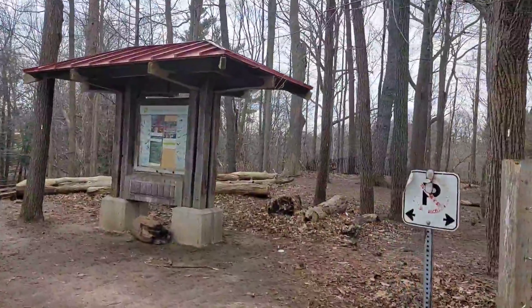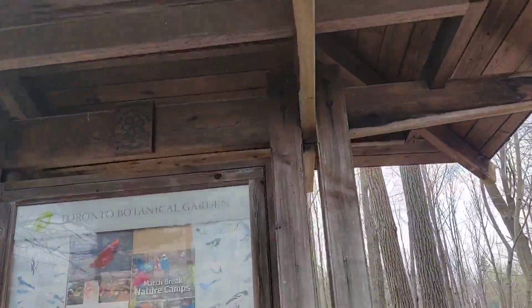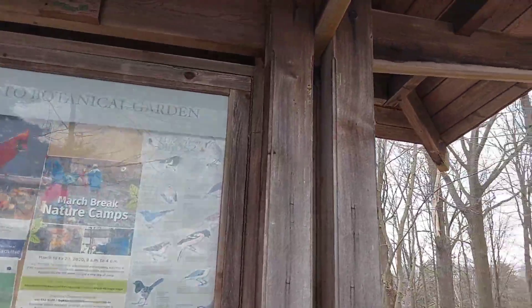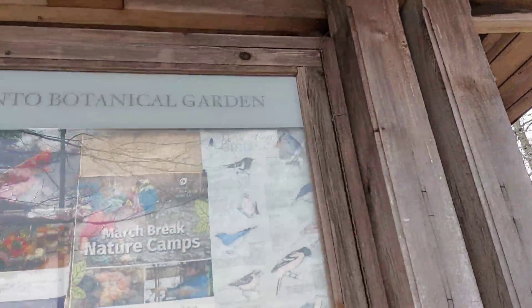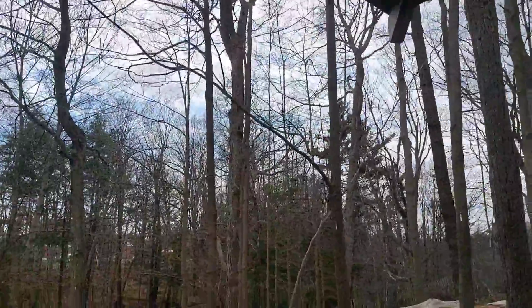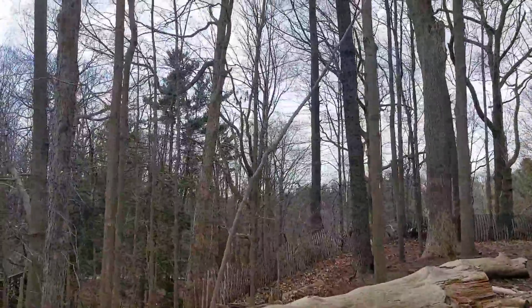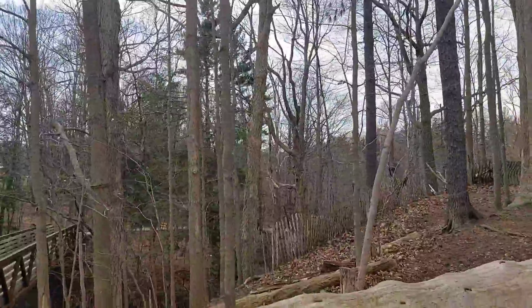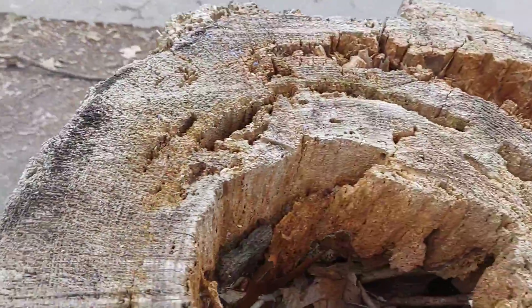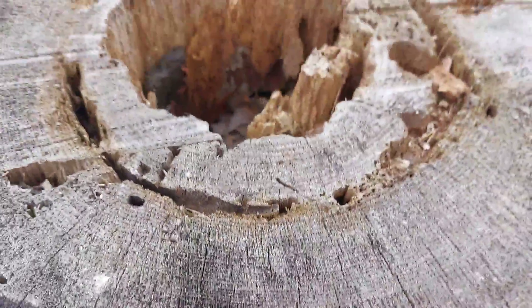Some trees they cut because they're so old. Oh, they have March Break Nature Camps here. And the birds — see, lots of birds here. See, these trees are so old. You can see this tree, it's so old — that's how it looks.